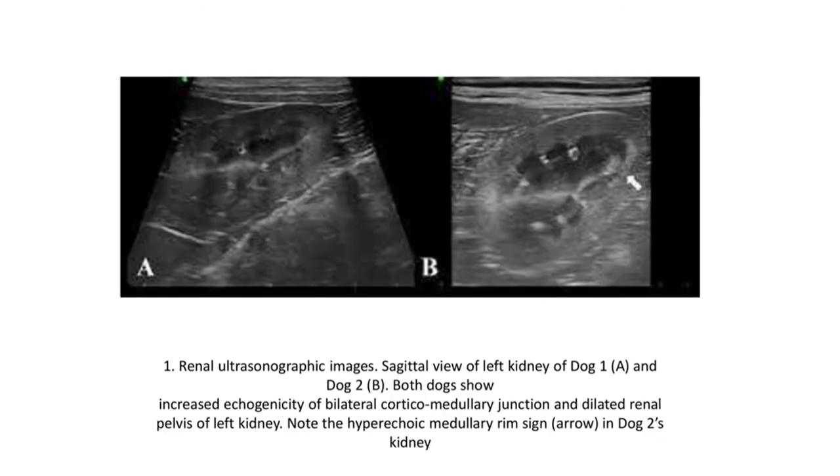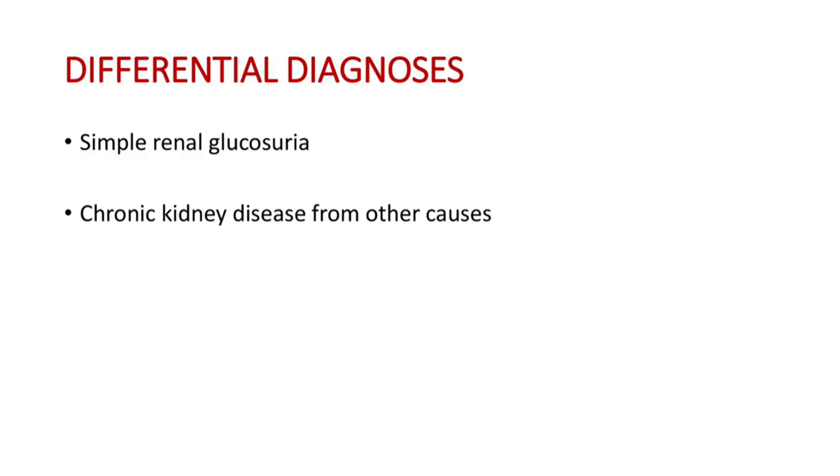These are renal ultrasonographic images showing a sagittal view of the left kidney from two dogs. Both dogs show increased echogenicity at the bilateral corticomedullary junction and dilated renal pelvis of the left kidney, with a notable hyperechoic medullary region.